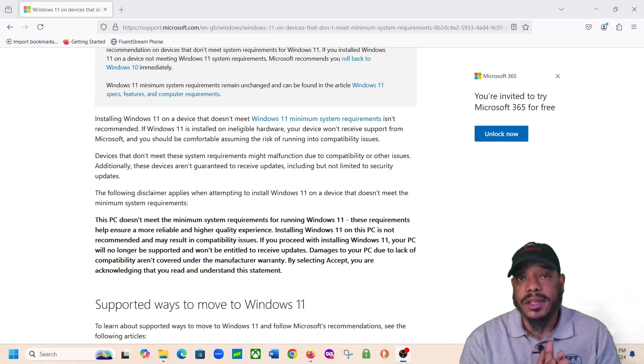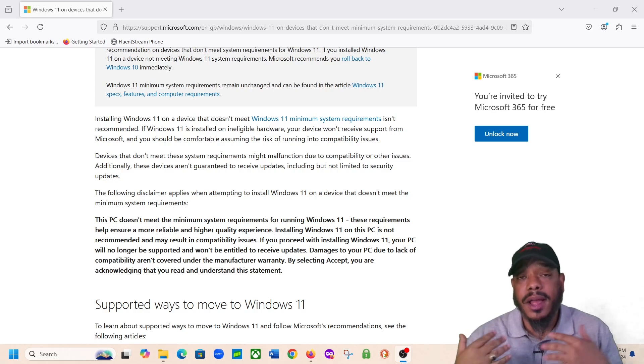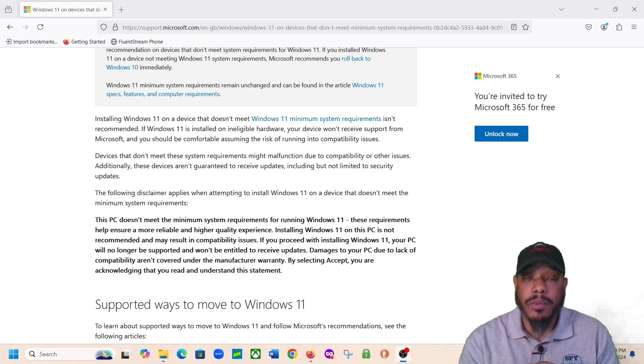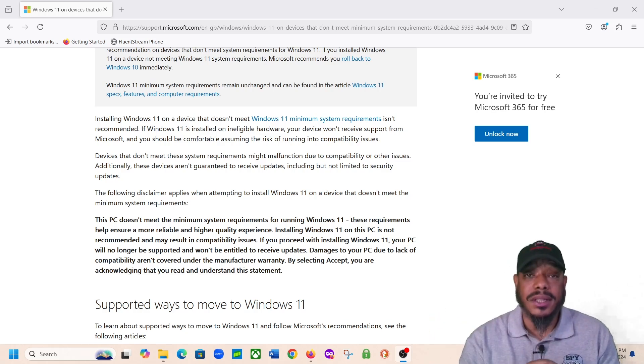I wanted to put this video together because I've been seeing a lot of information out there encouraging users to upgrade and install Windows 11 on a PC that's not supported by Windows 11. In my opinion, if you're putting that information out there, you're doing some injustice to your followers. I myself try to keep it truthful and be transparent with all my viewers. I try to give you honest information based on my experience and knowledge of troubleshooting PCs. If you're thinking about upgrading your computer to Windows 11 and you're getting that message saying your PC is not compatible, don't use a hack. Don't use the software. Just keep using Windows 10, make sure you have good security software, and when you're ready, get an updated PC that has Windows 11 on it.